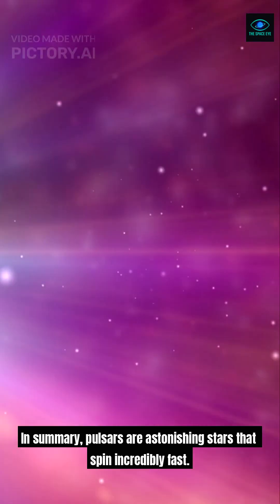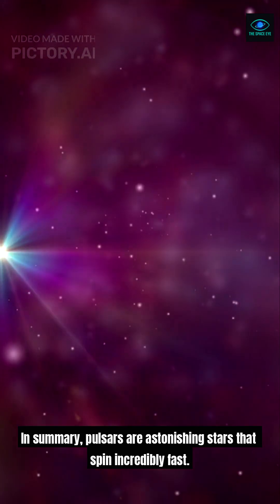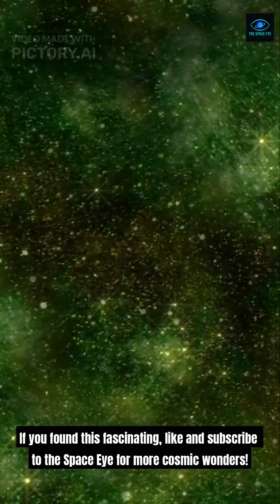In summary, pulsars are astonishing stars that spin incredibly fast. They showcase amazing physics in our universe. If you found this fascinating, like and subscribe to Space Eye for more cosmic wonders.